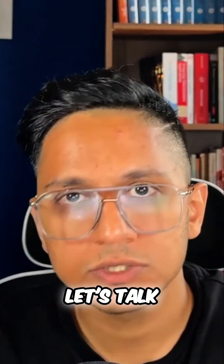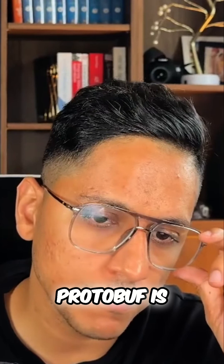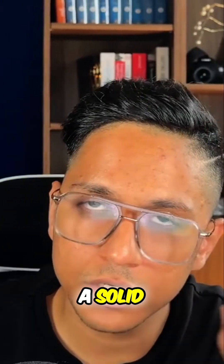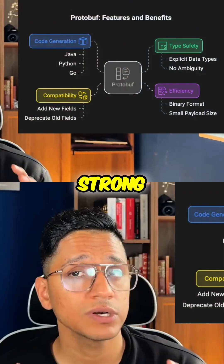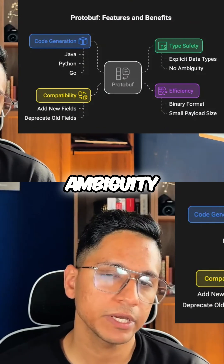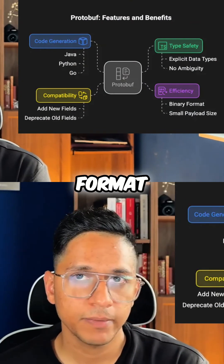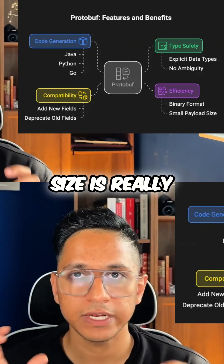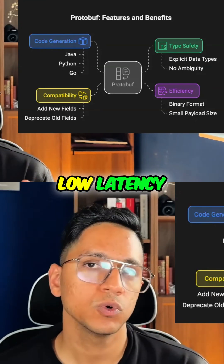Let's talk about the recommended way, which is protobuf. Protobuf is a good and solid choice for a schema language. It provides strong type safety, meaning data types are explicit with no ambiguity. It is efficient and compact as it serializes to a binary format, making the payload size really small — suitable for high throughput, low latency applications.